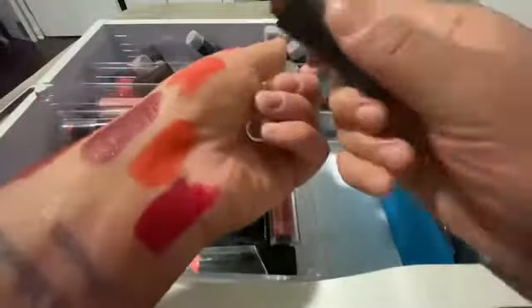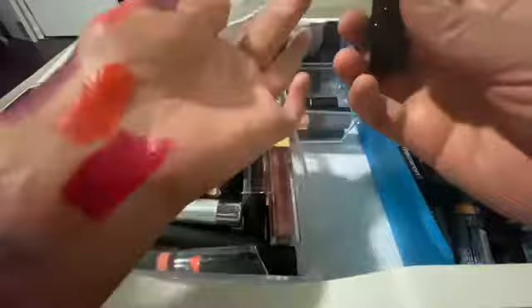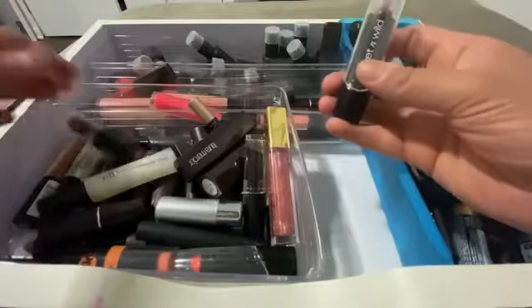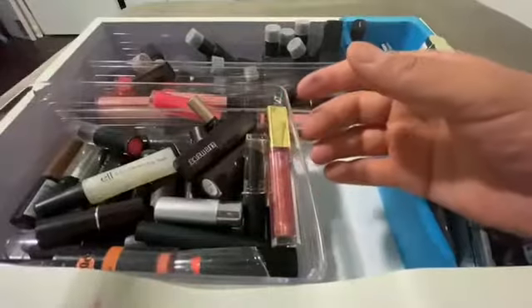And these are Wet n Wild also. What color is this? Oh, this is vampy. It's vampy but I don't know if I'm gonna wear it. Yeah — no, I'm gonna toss it.